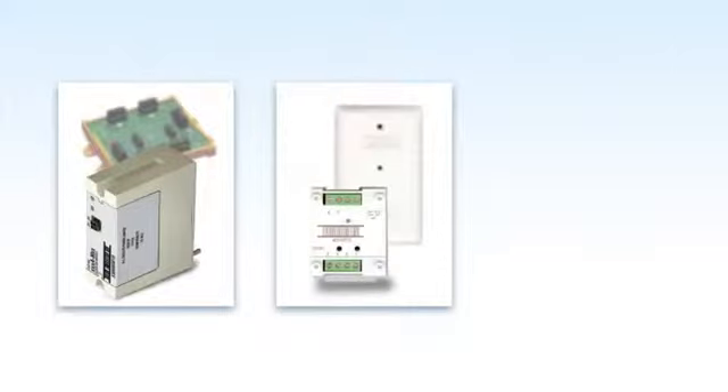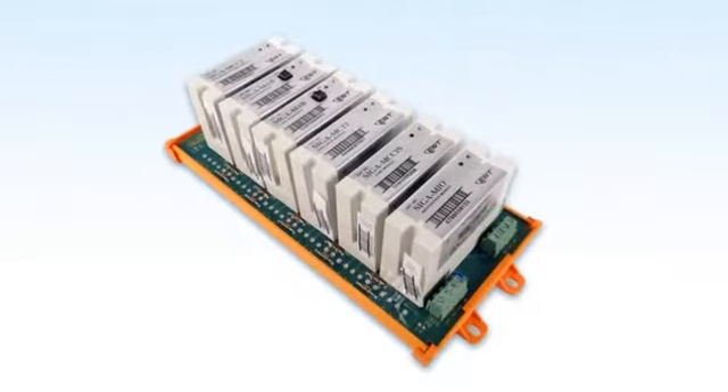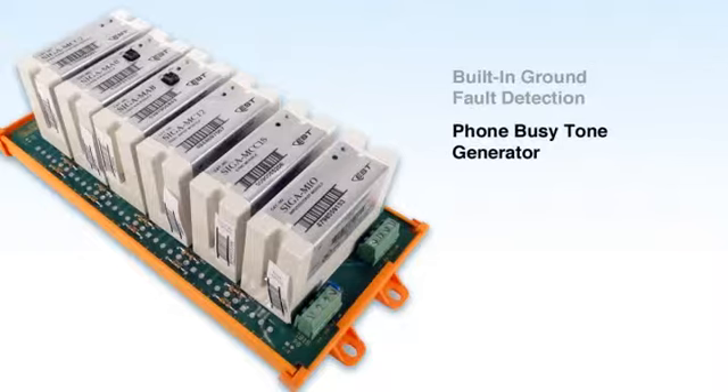Along with top-quality dual and single element control module units that incorporate a host of features which enable them to be easily incorporated into any system, Signature Series modules combine advanced technologies like built-in ground fault detection at the device and phone busy tone generator.